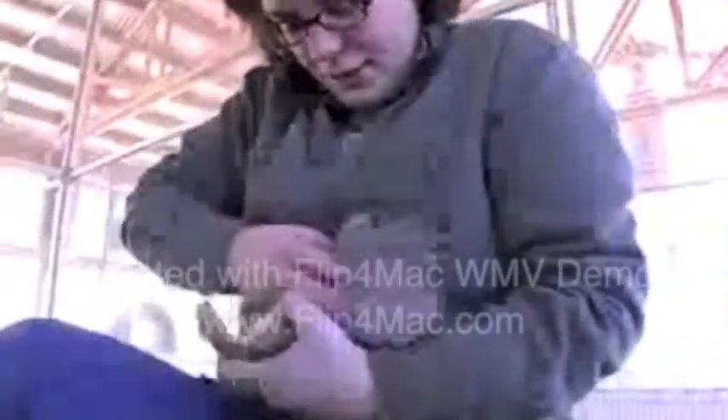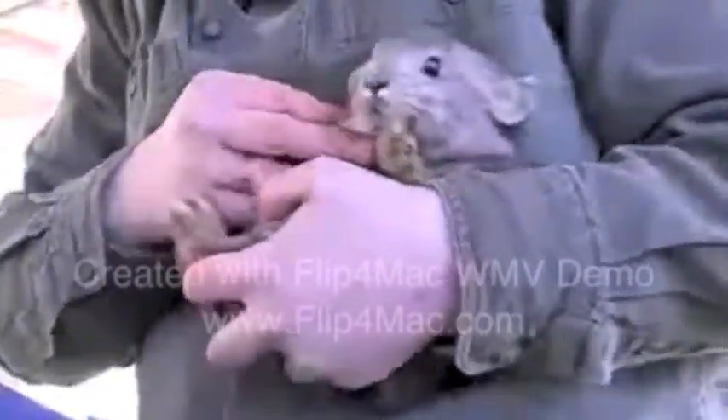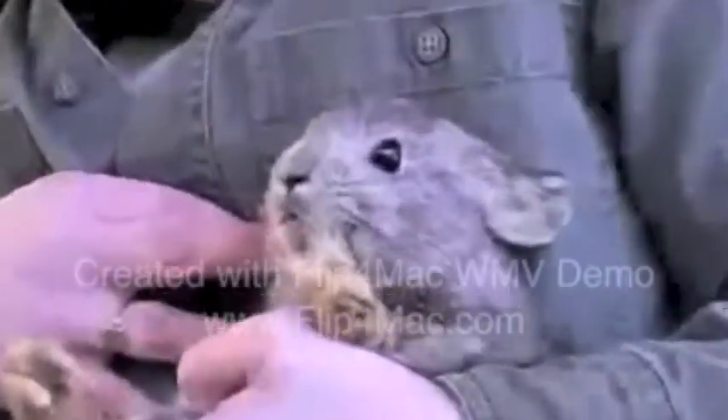This captive breeding facility is hoping to get their numbers up. Most of the pygmy rabbits are really shy. They spend a lot of time hiding out in their nest boxes and burrows. I've been doing this for four years, so I've gotten a little more accustomed to the rabbits in there.